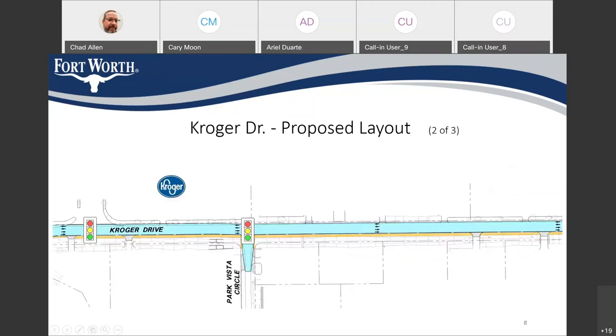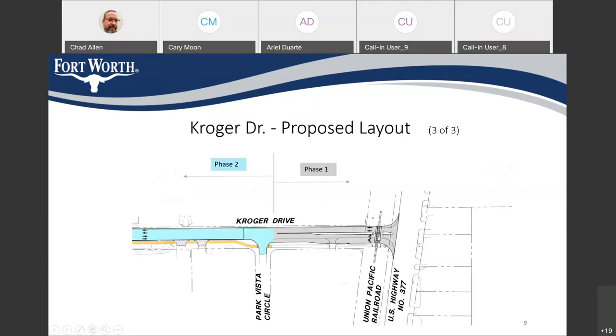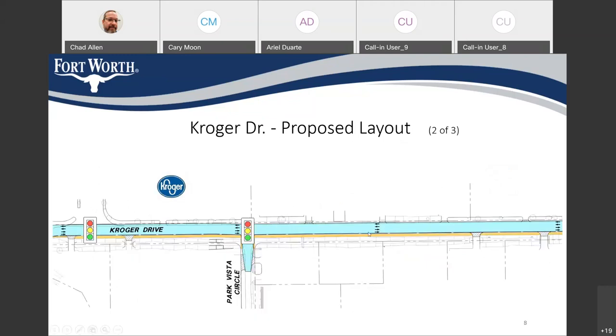This is the eastern end of the project. The yellow line here is the new 10-foot wide sidewalk on the south side of Kroger Drive, which we're going to build all the way to Park Vista Circle. The roadway in this area will be widened, repaved, and restriped so that at the end of the project we'll have a four-lane roadway — two lanes in each direction. Right now there's a two-lane roadway, one lane in each direction, so after the project there will be four lanes.